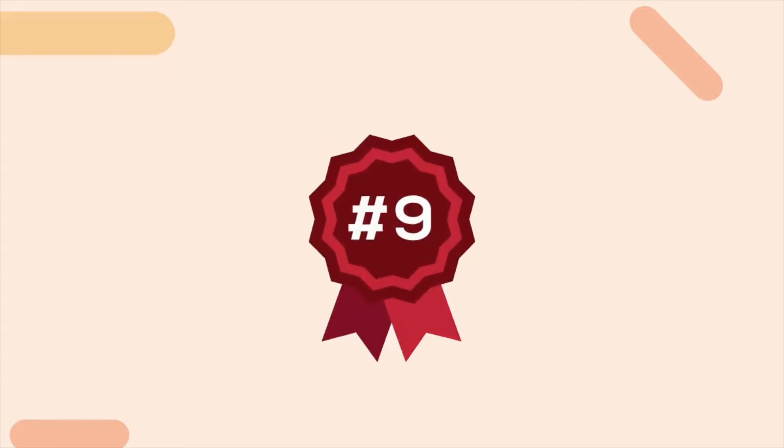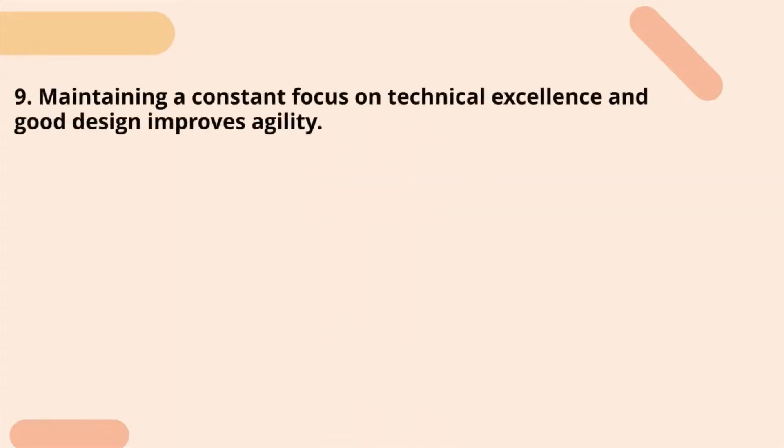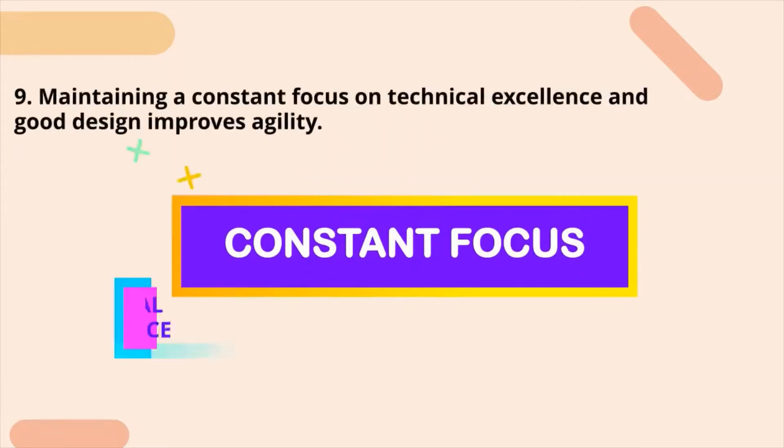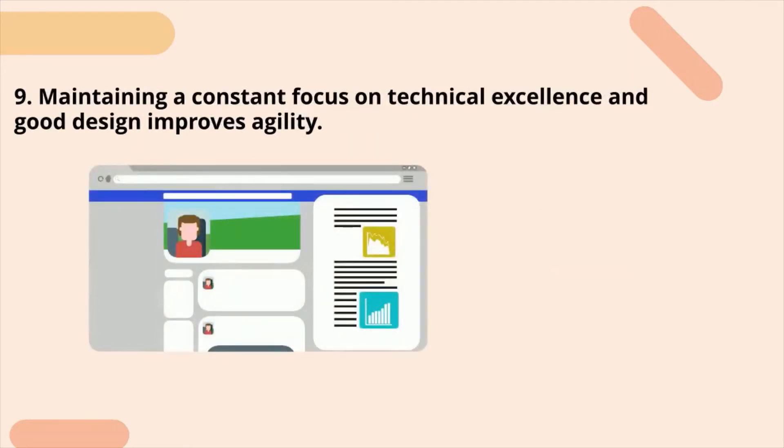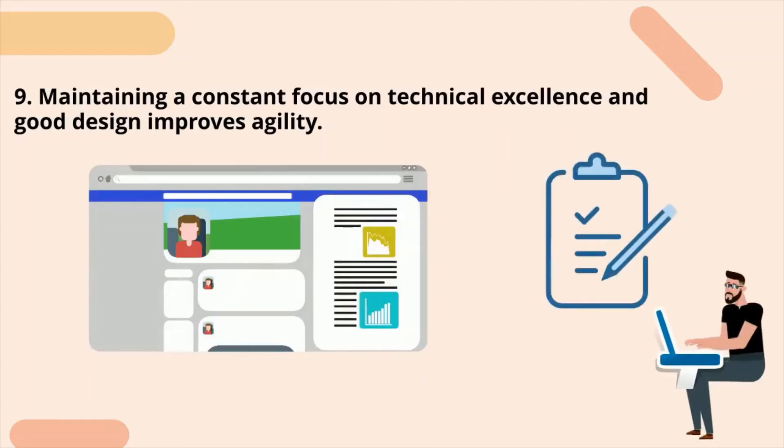Ninth principle: maintaining a constant focus on technical excellence and good design improves agility. Agile focuses on the development of software like craftsmanship, rather than just working on a regular task.